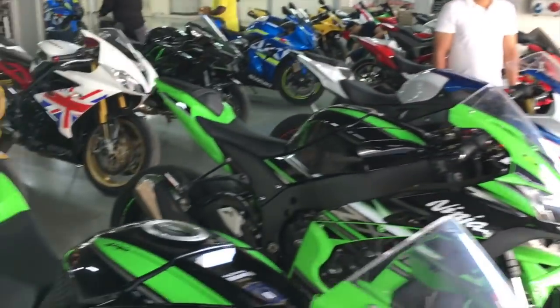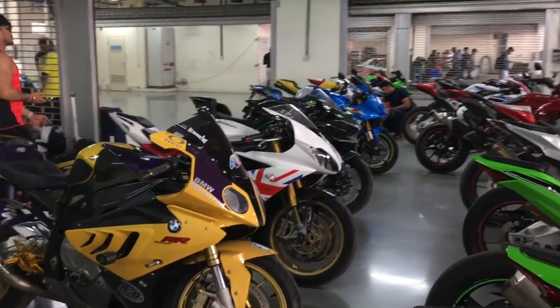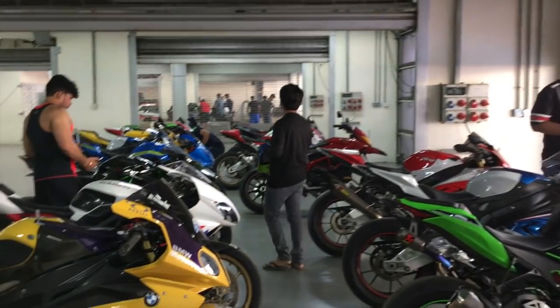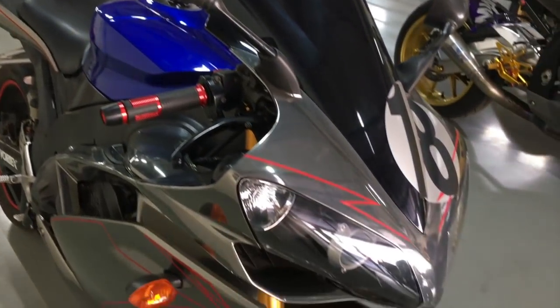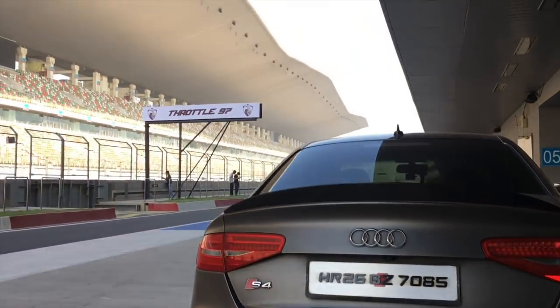We've been told that the cars are going first on the track and after that we can start our session. That's one mean-looking diffuser on the Audi.